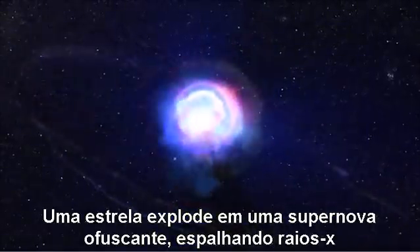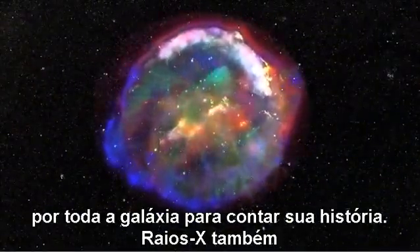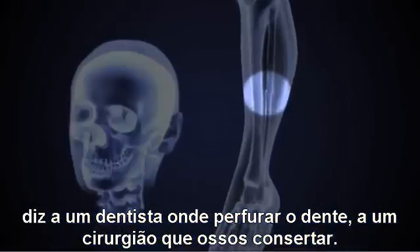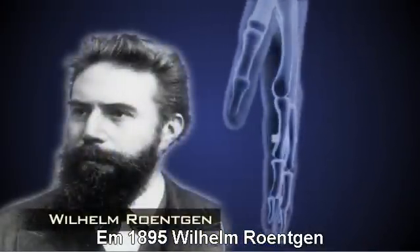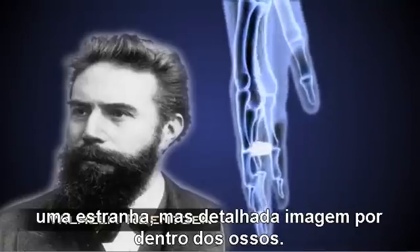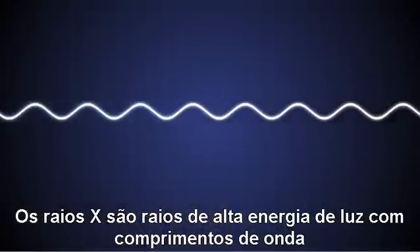A star explodes in a blinding supernova, spraying x-rays across the galaxy to tell its tale. X-rays also tell a dentist which tooth to drill and a surgeon which bones to mend. In 1895, Wilhelm Röntgen discovered that firing streams of x-rays through arms and hands created eerie but detailed images of the bones inside.